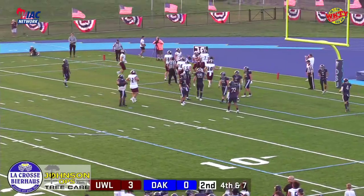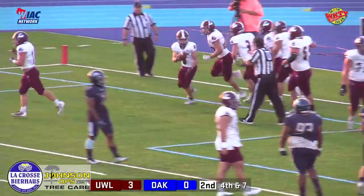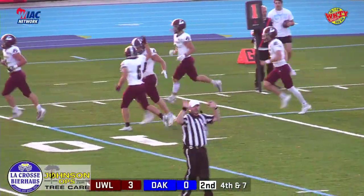What a great job toe-tapping the back line of the end zone there. Zach Watson with a catch and score, and the Eagles take a 9-0 lead, 13:35 to go in the first half.